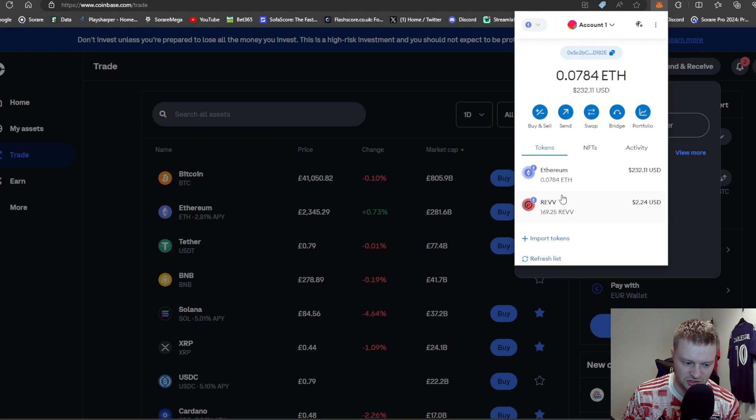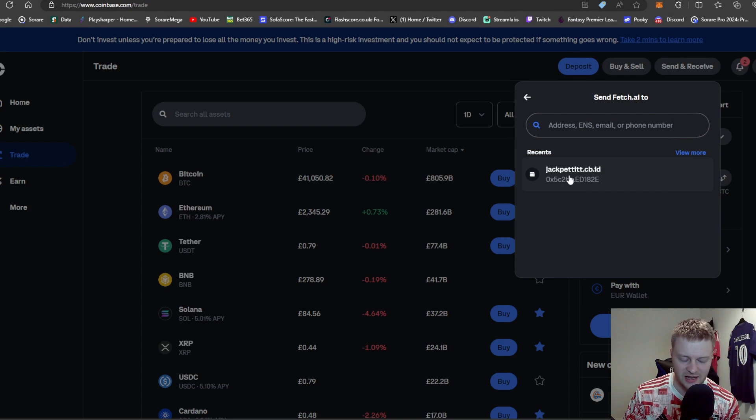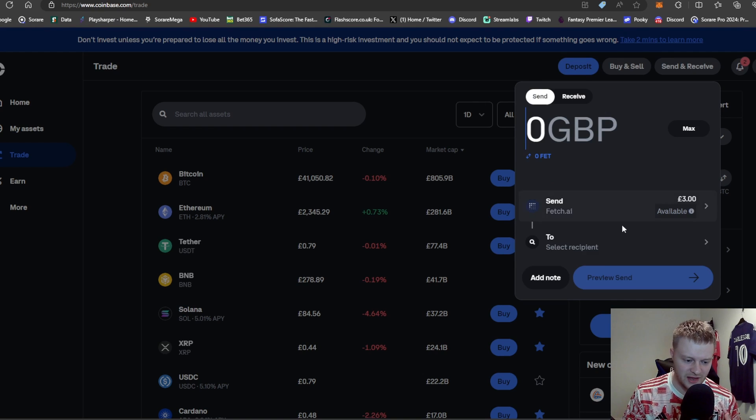Move back to Coinbase and paste that MetaMask address into the search bar. Hit Preview Send, then Send. Note there may be gas fees involved, so you might want to send a little bit less to cover those. Once sent, that Ethereum will be in your MetaMask wallet.